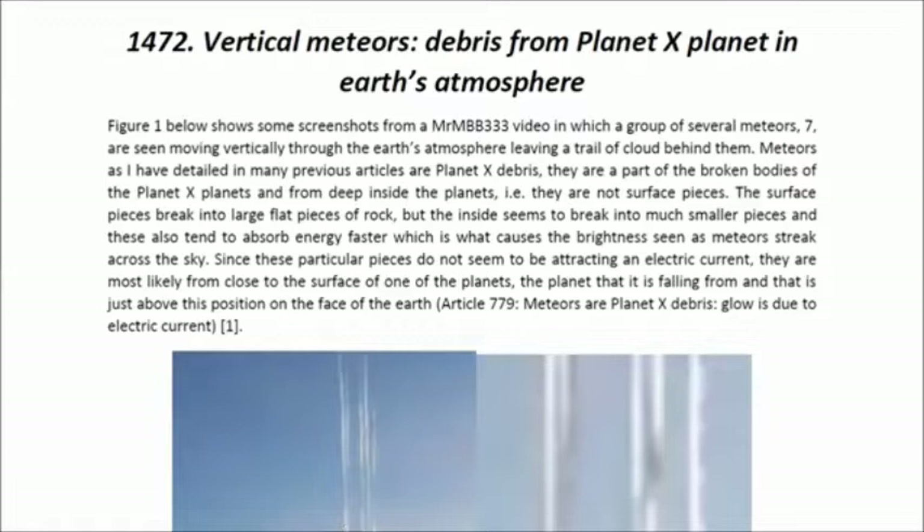Hello, ladies and gentlemen. I am Dr. Claudia Albers, Planet X Research and Professional Physicist. And today I'd like to bring to you another one of my articles. This one's entitled 'Vertical Meteors, Debris from Planet X Planet in Earth's Atmosphere.'